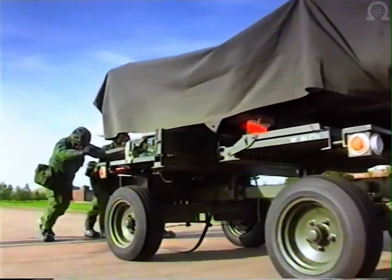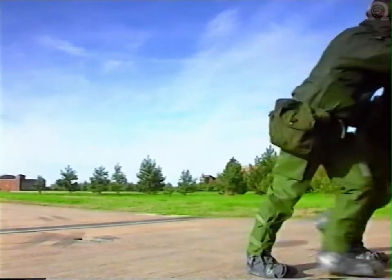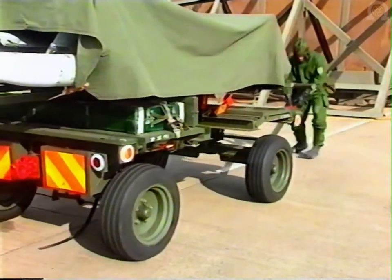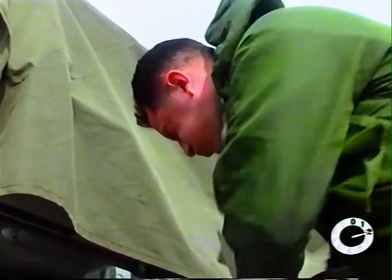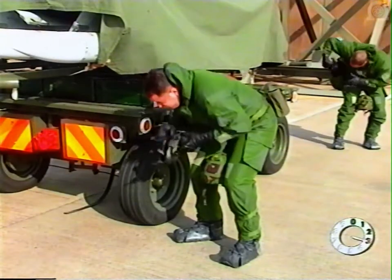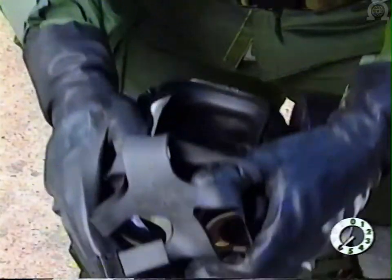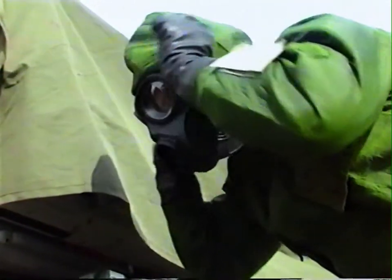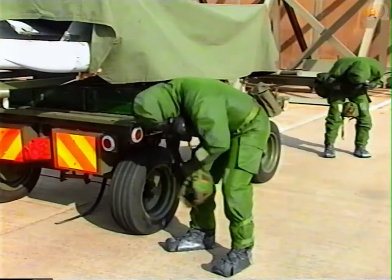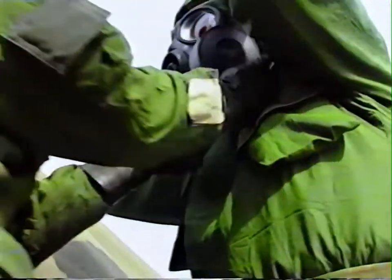In the event of an attack, carry out the chemical immediate action drill. Stop breathing — hold your breath. Close your eyes, turn your back to the wind, lean forward and shield your hands. Put on your respirator. Blow out hard. Shout: gas, gas, gas. Breathe normally. Open your eyes. Replace your hood and helmet. Get to cover.